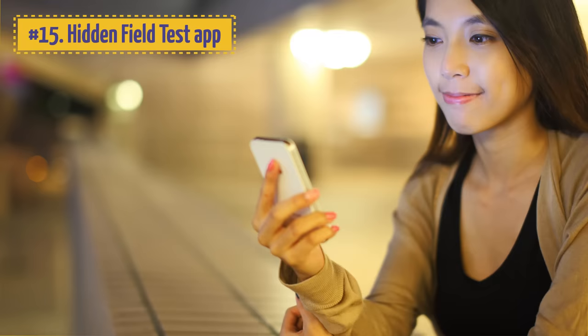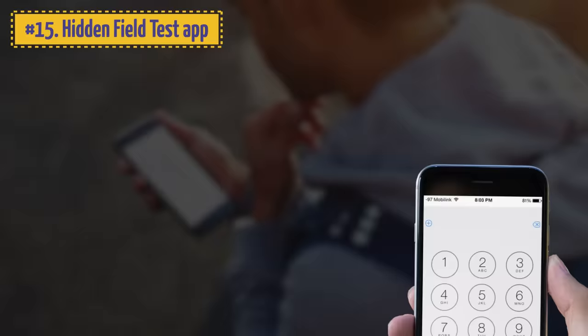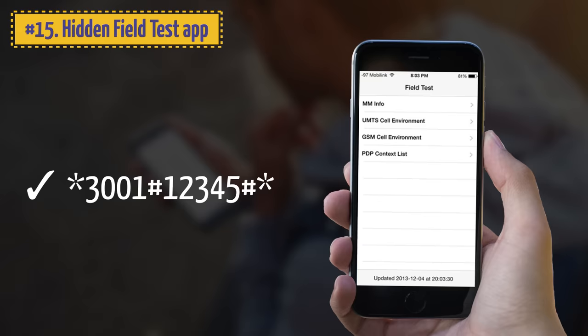15. Hidden Field Test App. All iPhones have secret service codes you can use to get various information about the gadget, mobile operator, and cellular network. For example, if you enter *3001#12345#*, you will see a hidden menu with information on SIM card, network operator, signal strength, and more.